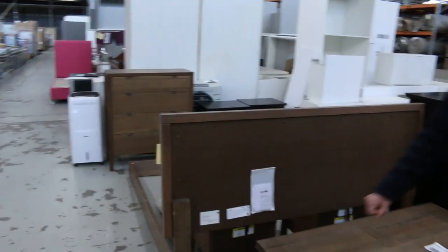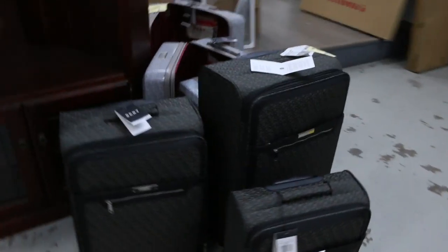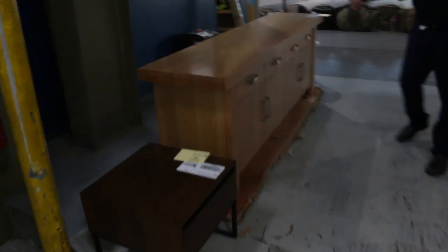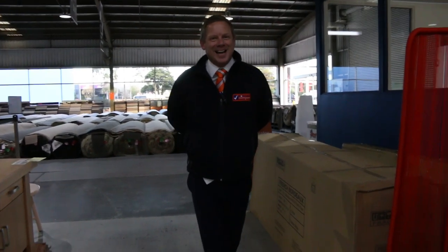Lots of other furniture as well, as you can see. We've got some suitcase sets at the front here — a couple of hundred dollars a set. Through here, beautiful buffet — about just over $1,000 on the buffet. So all in all, three fantastic looking auctions. We can't wait to see you here tomorrow from 8 a.m. See you then.